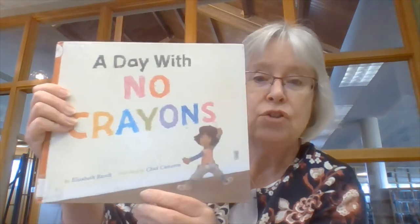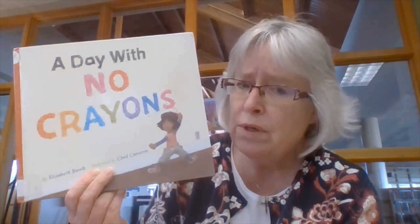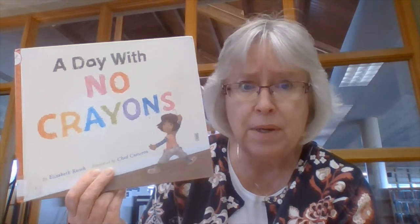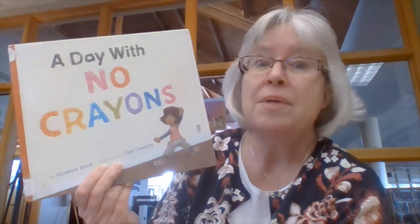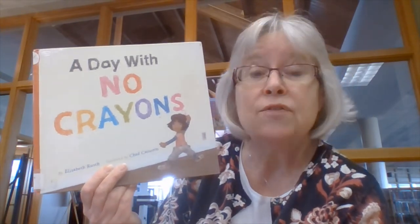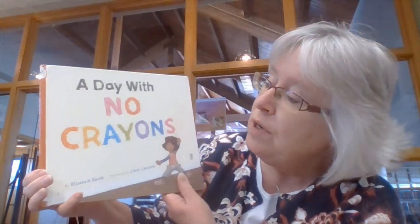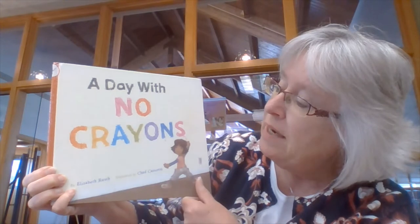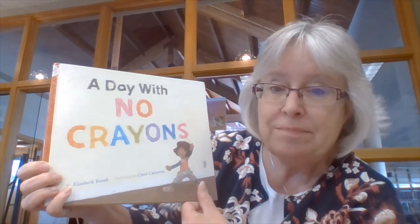Now the story we're going to read today is about a little girl. Here she is right here. And this story is called A Day With No Crayons. Now imagine if you did something to make the grown-up that you live with — your mom or your dad, grandma and grandpa — take your crayons away. That wouldn't be fun, would it? That's what happens in this story. This story is written by Elizabeth Rush and illustrated — and that means the pictures are drawn — by Chad Cameron. A Day With No Crayons.